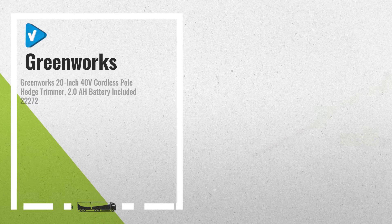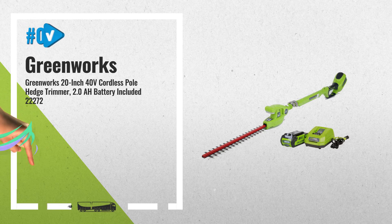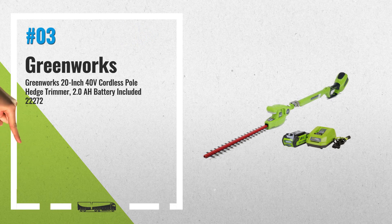Number 3: G-Max 40V Li-Ion Battery System, powers multiple tools for a complete yard system. Includes a 2Ah battery and charger. Features a 20-inch steel dual-action blade for optimal performance and durability, with a 6.5-foot shaft extension and 5/8-inch cutting capacity for easy trimming of most bushes and hedges without the need of multiple tools.